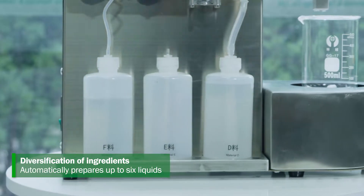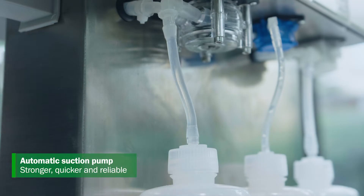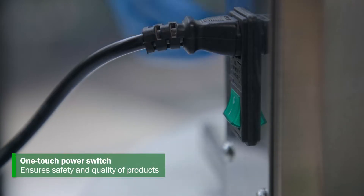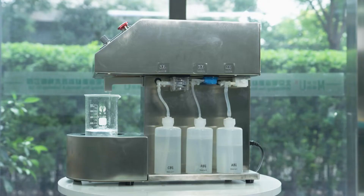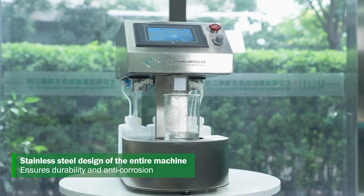Diversification of ingredients: automatically prepares up to six liquids. Automatic suction pump: stronger, quicker, and reliable. One-touch power switch ensures safety and quality of products. Stainless-steel design of the entire machine ensures durability and anti-corrosion.